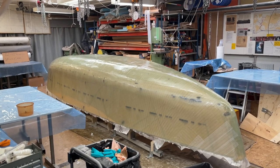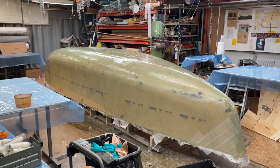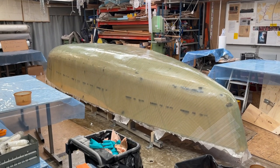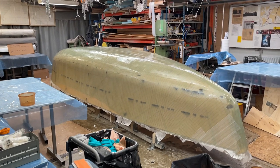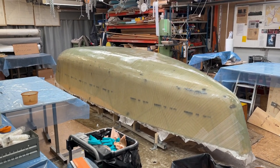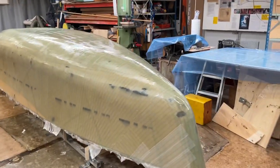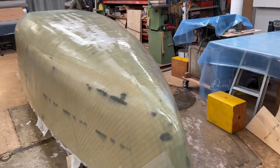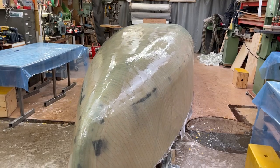Hello friends, today is 2nd of October, Saturday, the year 2021, and the lamination on the outside is done. It went very well, my friends helped me, and we think it's the best ever done.